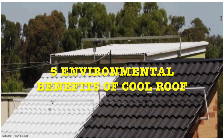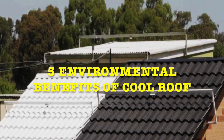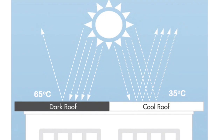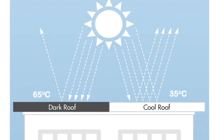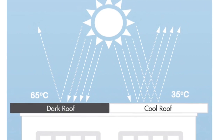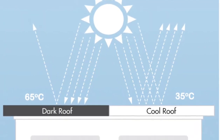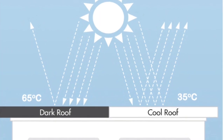So what are the 5 environmental benefits of cool roof? Number 1: Roof temperature. Cool roof can bring down the roof temperature to under 35 degree Celsius, whereas in traditional grey roof the temperature can reach up to 65 degree Celsius.